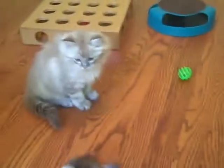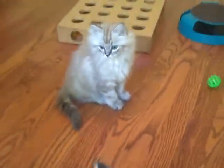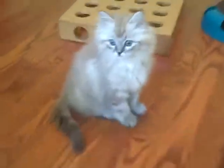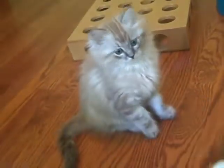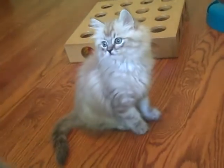And over here we have — is that Dory? Yeah, that's Dory. Dory the adorable. Dory is a natural mink classic tabby.